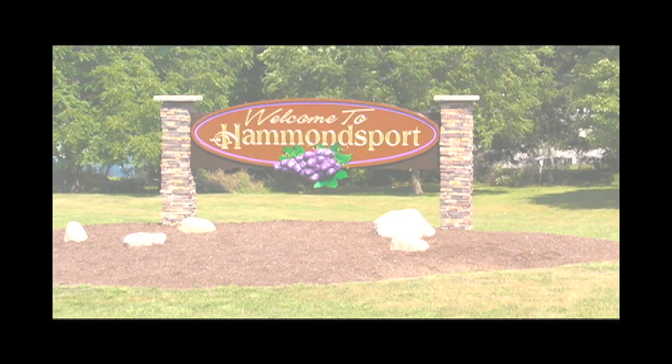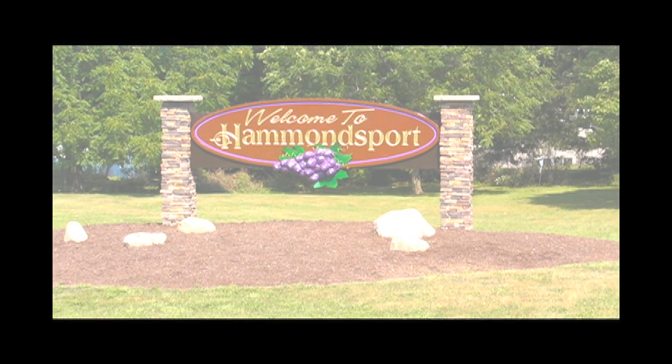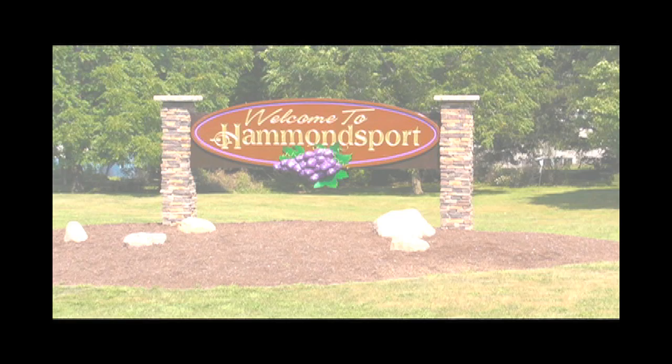I'm the director of the Glenn H. Curtis Museum, in which you're standing, and I've been here for ten years now. We're located in Hammondsport, New York. We are a museum of local history, and we focus, obviously, on the accomplishments of Glenn Hammond Curtis.